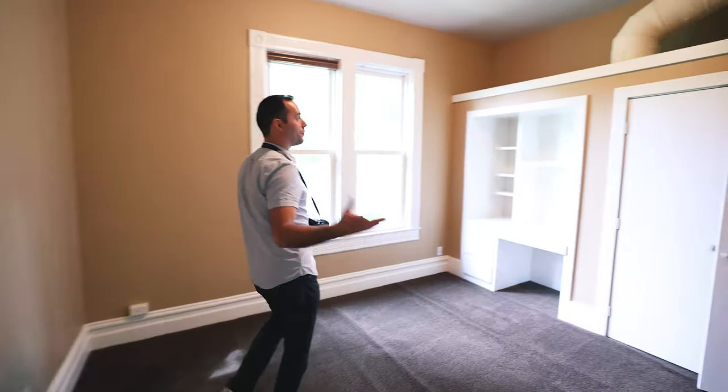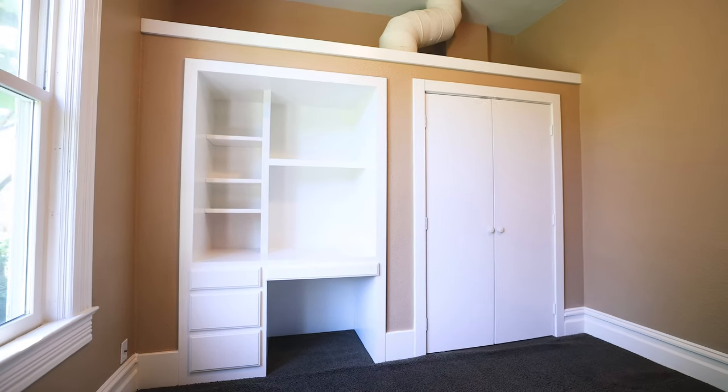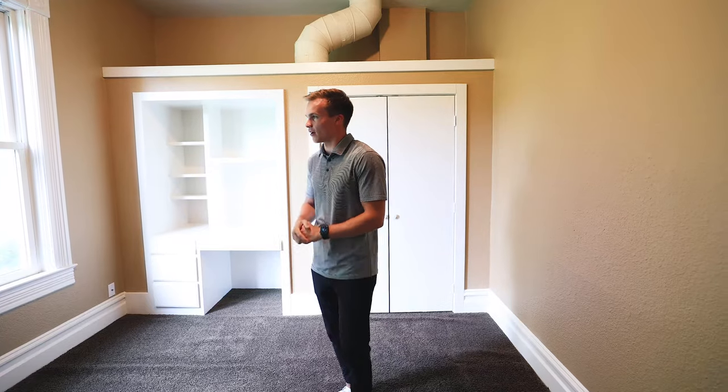There's actually a master on the main, which for a house like this of this era is extremely rare. Come take a look — beautiful tall ceilings, a set-in closet, and once again they have these nice built-ins, along with a nice outlook to your side yard.